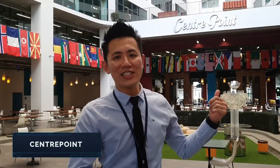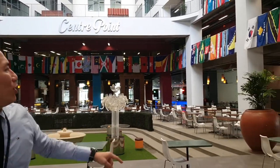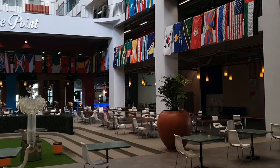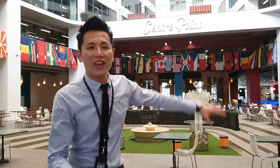Behind me is the Centre Point. Basically, this is the heart of the campus where a lot of students like to mingle. Can you see all these flags? There are flags representing where our students come from. APU has students from more than 130 countries. This is where a lot of students love to chat and sit together.